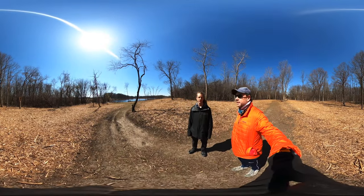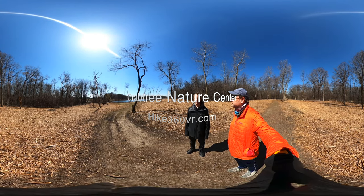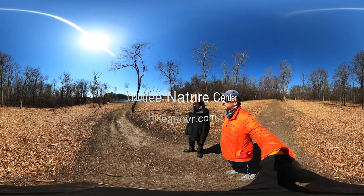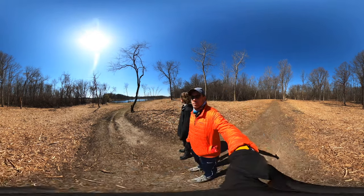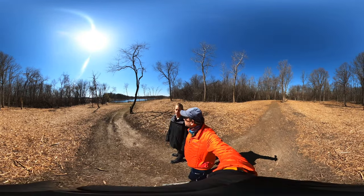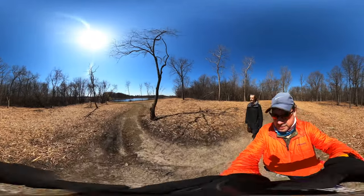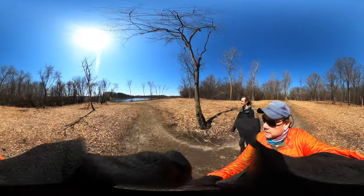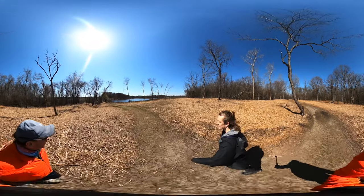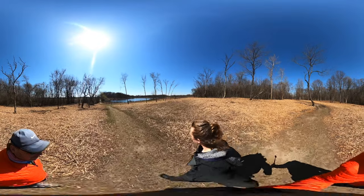We're rounding the corner back to the split between Phantom Trail and Honeysuckle Trail — or something like that. The split is right here and it's a pretty fantastic view. Unfortunately we're not going on that split part; we're going over here. Let's get down there before the people do — we won't if we take the shortcut. Look at this view.